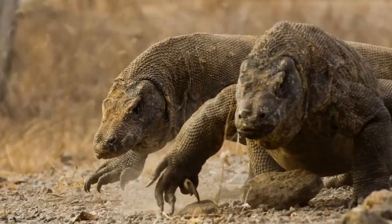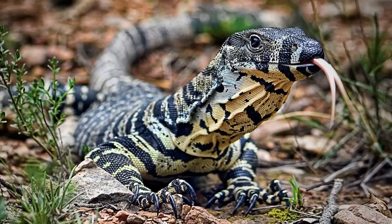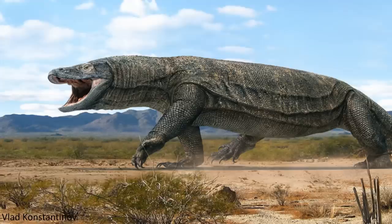Monitor lizards are a fantastic group of animals, as they include the largest lizards alive today, and their lifestyles and biology are intriguing aspects to learn about. The evolutionary history of the group is also a remarkable feature, especially when it comes to the giant extinct monitor known as Megalania.